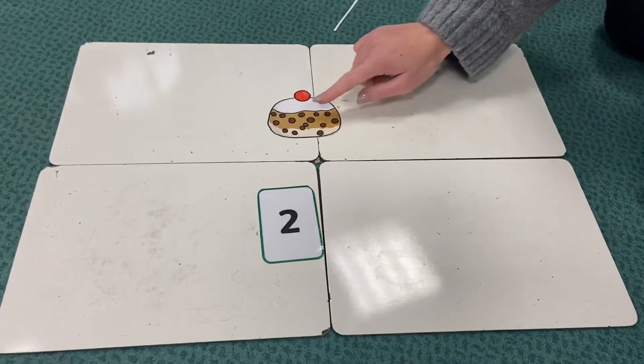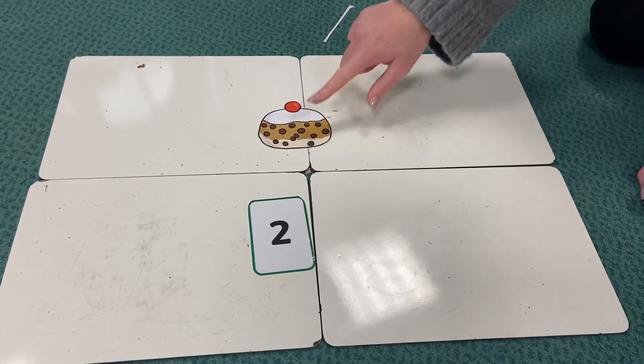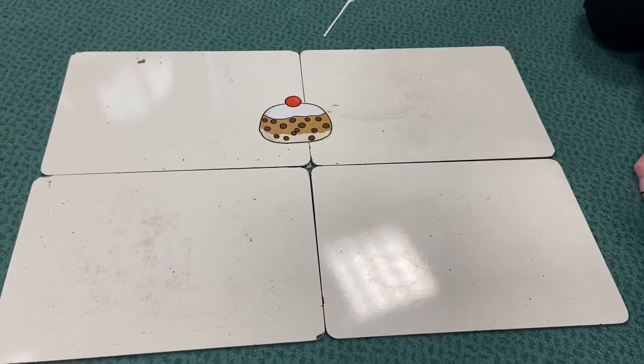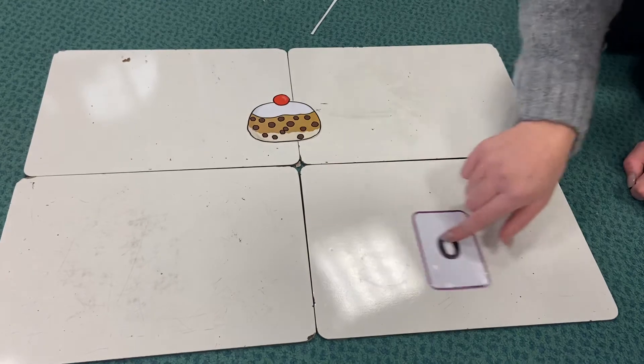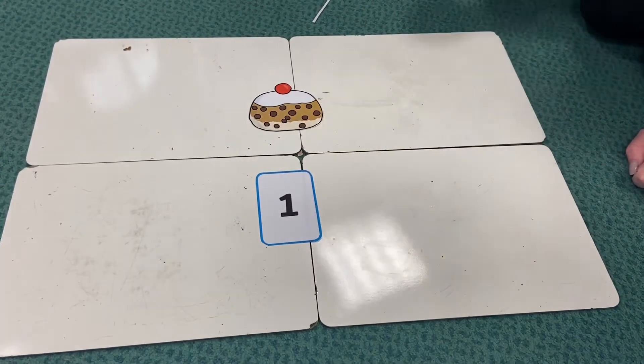Okay, how many buns have we got left? How many? We've got one, haven't we? So we're going to change to the number one. Oh, that's not the number one — well done if you were watching carefully. Number one, off we go.